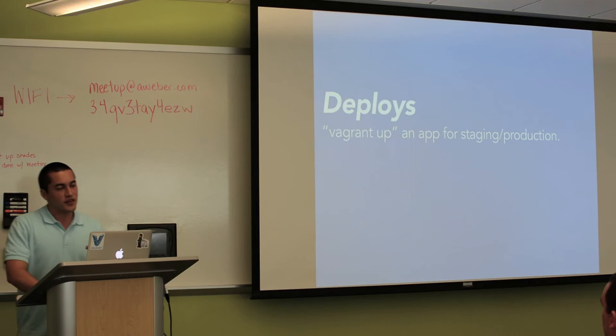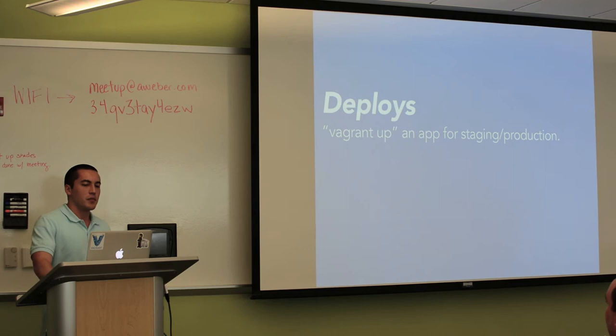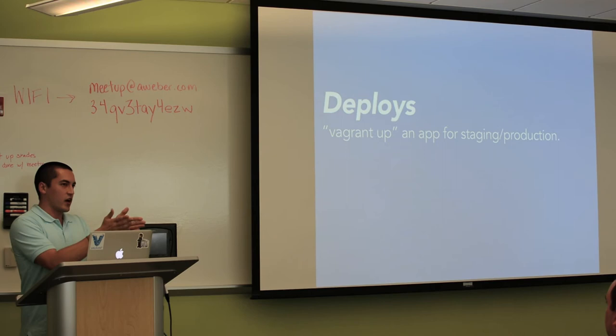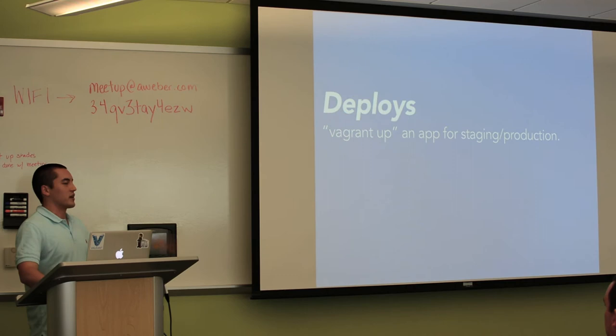Deploys — I dislike the use case of using Vagrant for deploys. A lot of people want to Vagrant up to staging or production, but production doesn't really make sense the way Vagrant was designed to own a machine at Vagrant up. In production you probably don't have multiple owned production environments — you just have one that people share, and Vagrant doesn't really work that way. People try to make deploys work, and it used to be really weird because they were trying to use VirtualBox in production. Now it's less weird because they're Vagrant upping AWS instances, which are fine — but it's still weird.